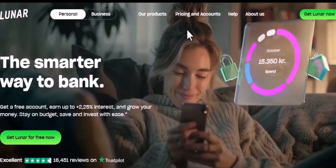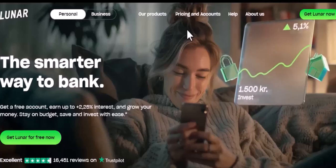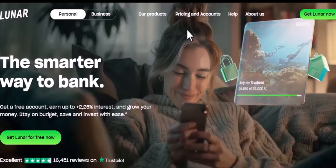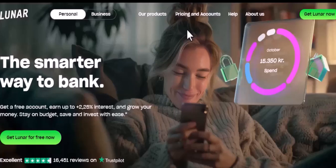Luna is a cryptocurrency that's part of the Terra ecosystem. Unlike other cryptocurrencies that are primarily used for speculation, Luna has a specific purpose: to stabilize the value of other cryptocurrencies within the Terra ecosystem.